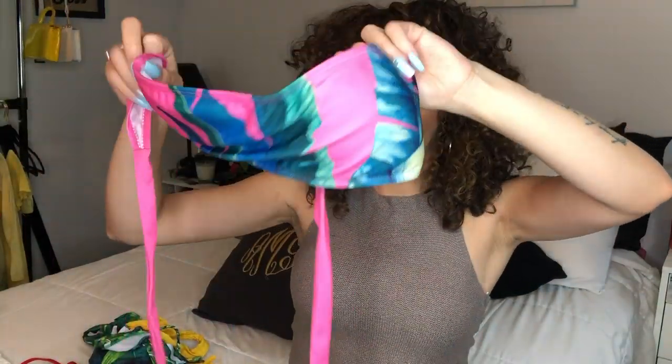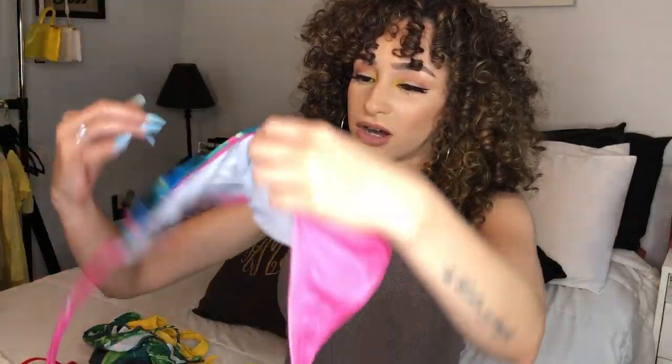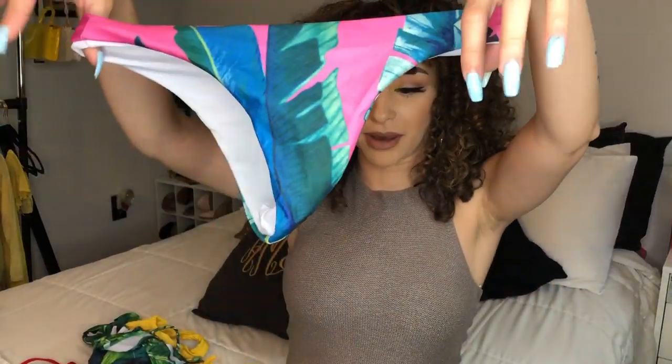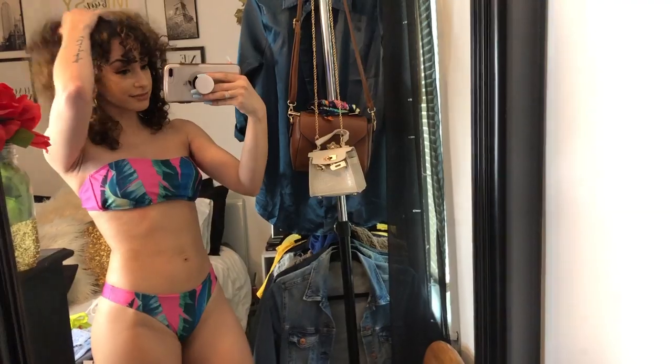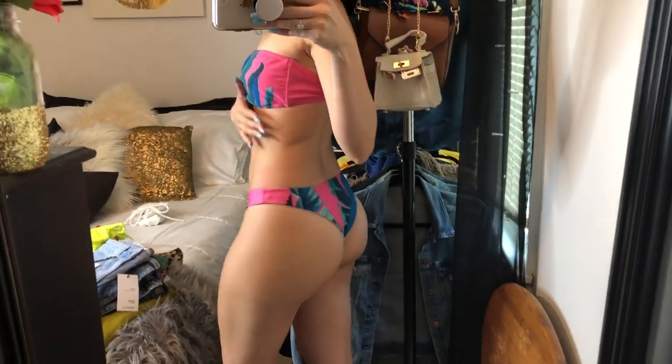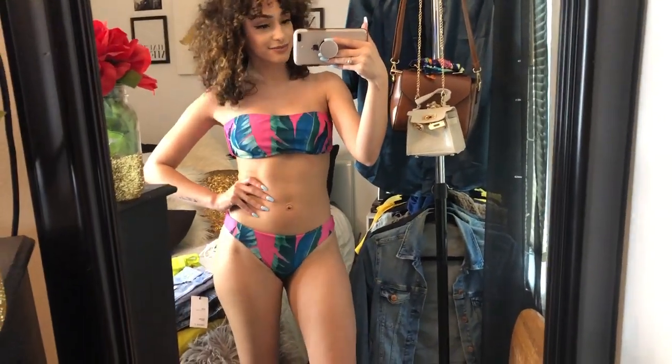The next tube top I'm going to show you is this leaf print with pink — it's super cute. I wore it last year and loved it so much. It has matching bottoms as well. The lining is just white, but it doesn't show when you're wearing it. Because with cheaper stores sometimes the lining will fold under and you can see it — with these, that doesn't happen. The back is tied, so you can adjust it to whatever width your back is.